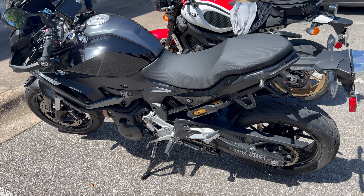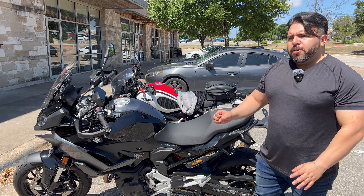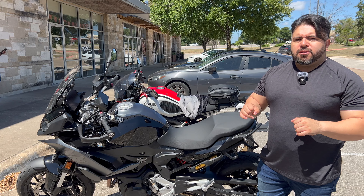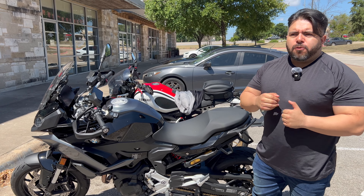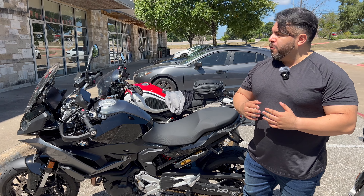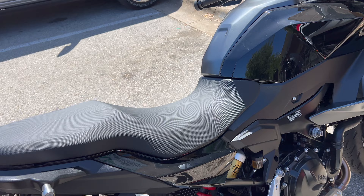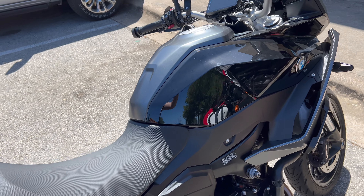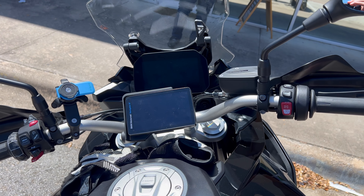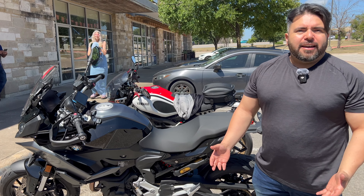Tony has only had the bike for two weeks and is still learning. He loves the handling and riding position. The engine is a four-stroke inline — two valves — but it's more than enough to put a smile on your face. He's still getting used to the downgrade from 160 to 100 horsepower, but when he's out on the twisties he just doesn't feel it.